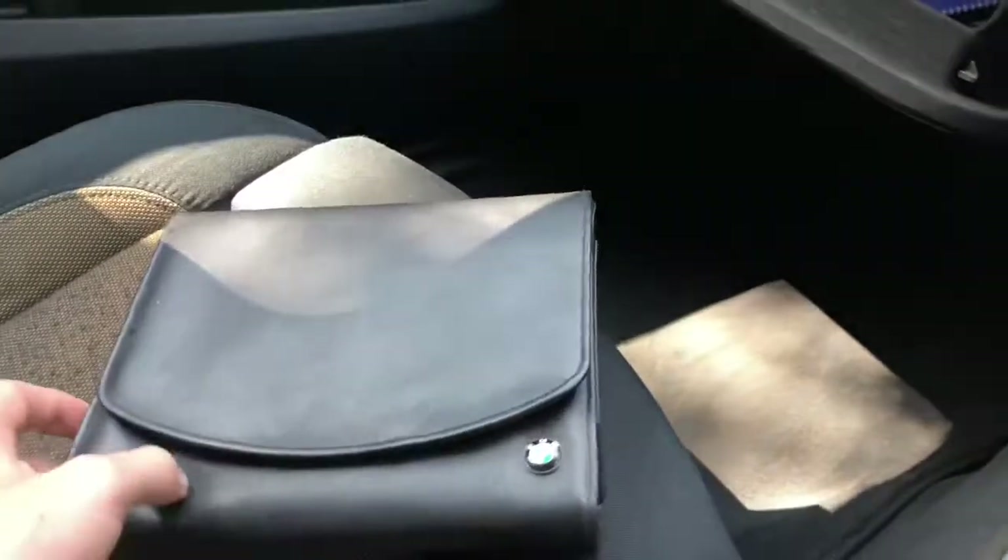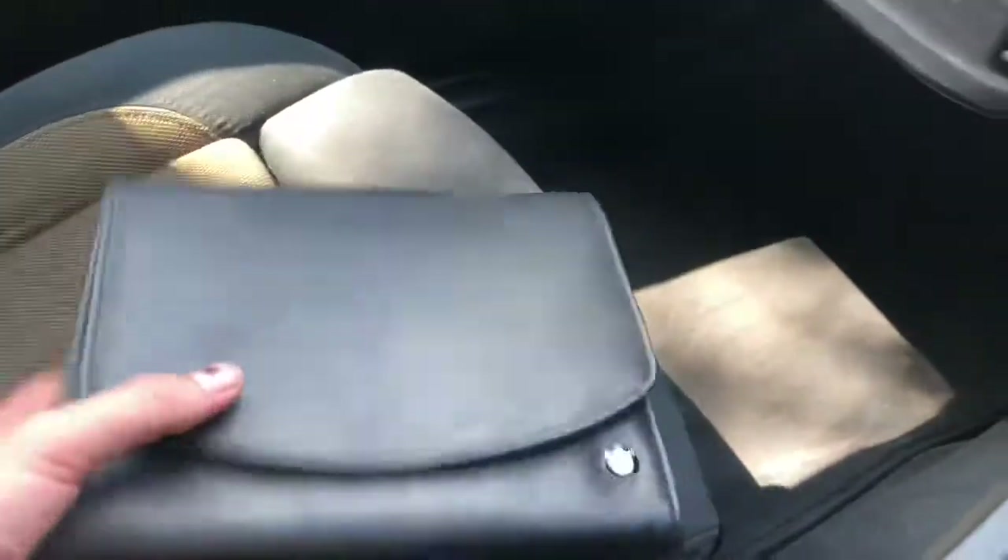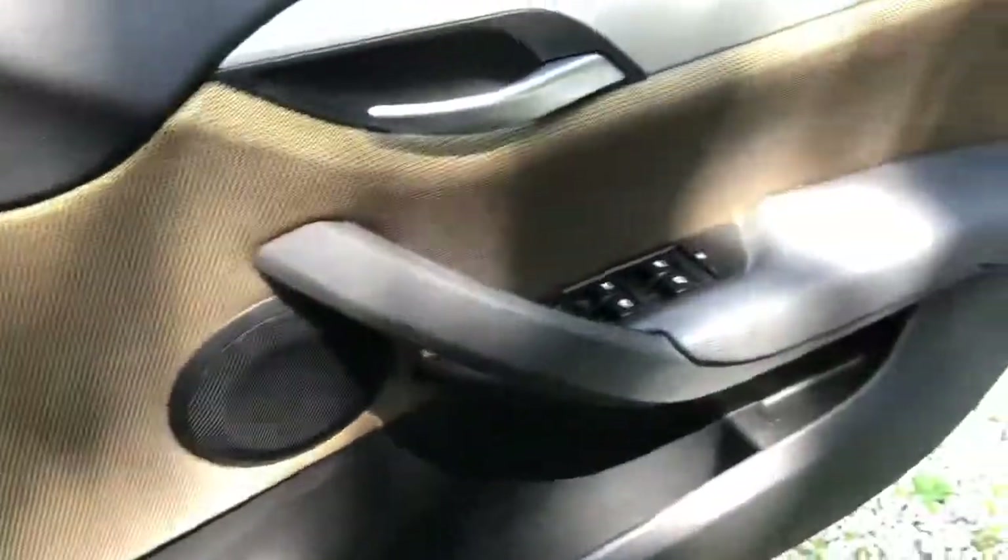We've got all the service history in this wallet — it's been really well maintained. There's a big stack of invoices along with the service history, which you'll be able to see in all the pictures. We'll also be putting a service on the car, so it's good to go for the new owner.